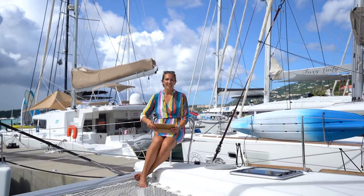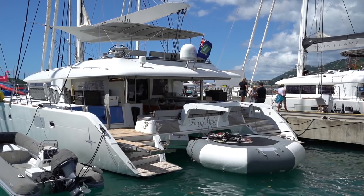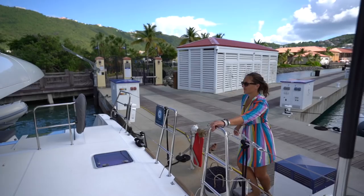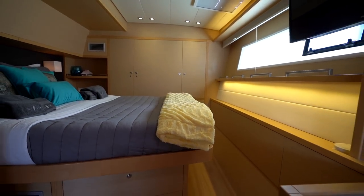Now let's take a walk down to my number four pick. Number four is Twin Flame, the 2014 Lagoon 620. She's a four-cabin layout with queen-size beds, all en suite.